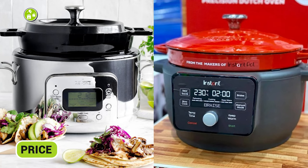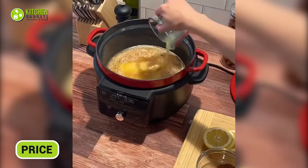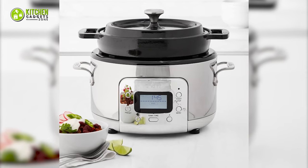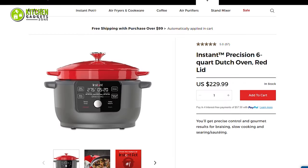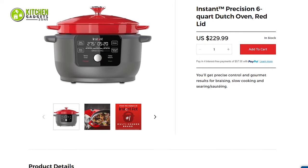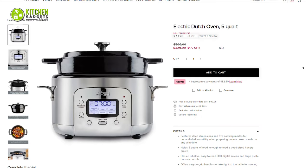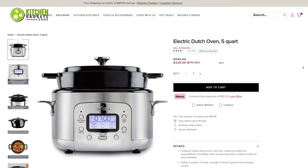Now that you know the key features and functions of both, the only thing left is the price. The Instant Dutch oven is more affordable than the All-Clad Electric Dutch oven because the Instant 6-Quart only costs $299.99, whereas you have to spend 200 dollars more to get a 5-Quart All-Clad, as the price of it is $500.